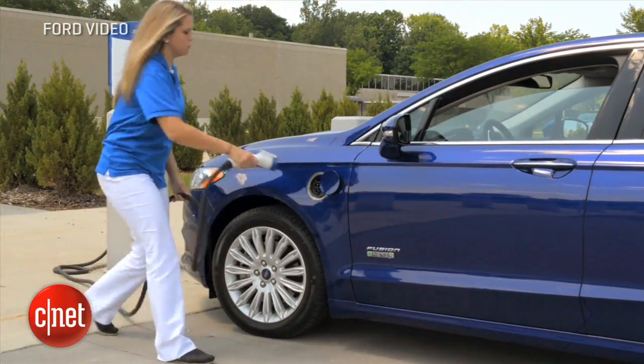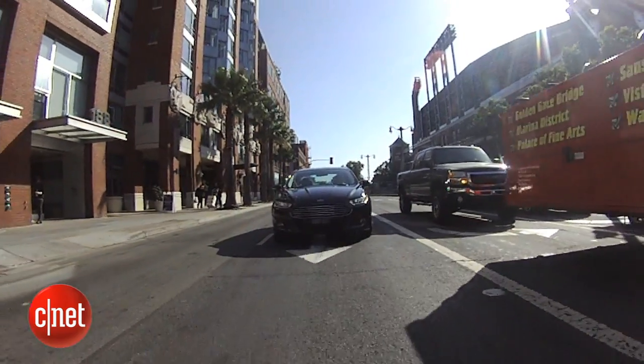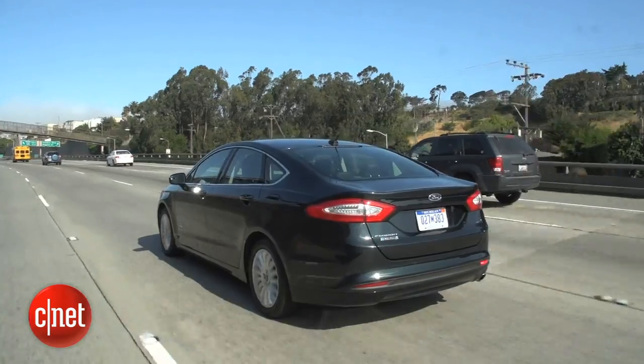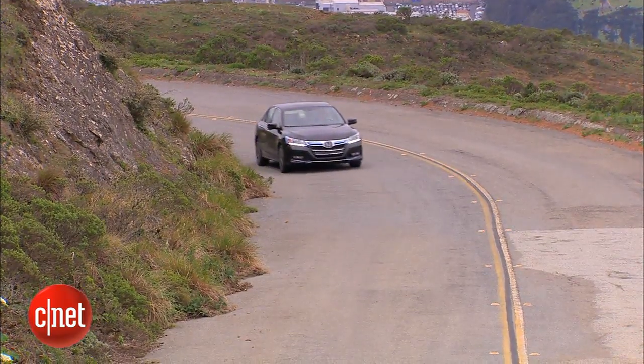A full charge will get you 21 miles of pure electric range — that's the EPA number, and it'll vary depending on your driving style. That doesn't sound like much, but it beats the range of the Toyota Prius plug-in and the Honda Accord plug-in, both of which come in at about 13 miles.